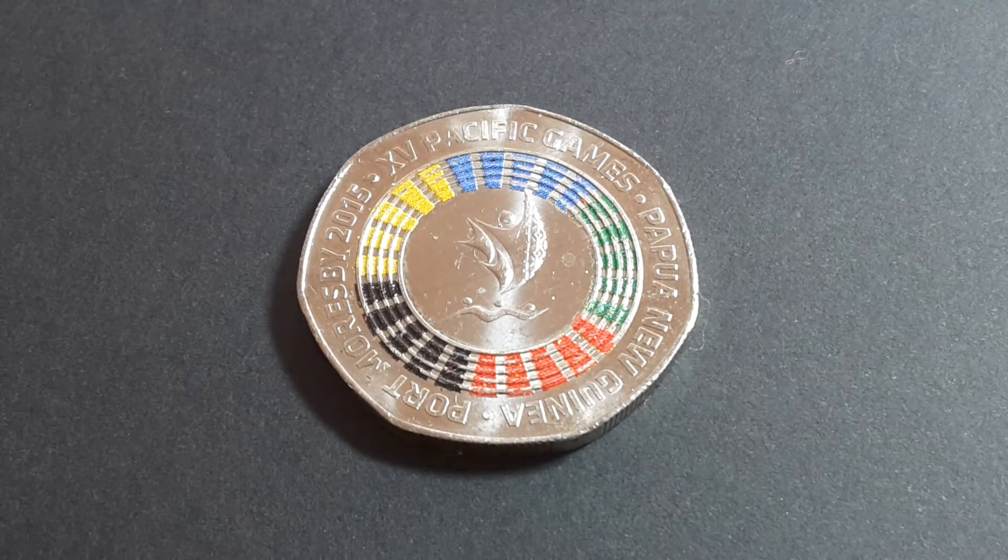Other issues were in 2000, 1998, 1991, and 1980, and as far as I know these all circulate in Papua New Guinea. Now this is the colored one — I'm not too sure if the colored coins actually circulate, but there is also a plain version of this design.